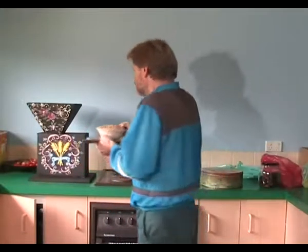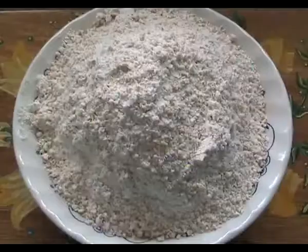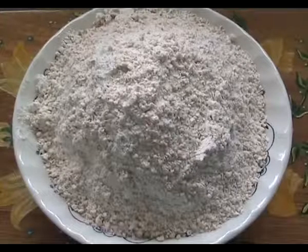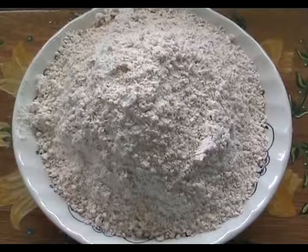So the next step is to put this whole grain wheat into our flour mill. In the mill, the wheat is ground between two meal stones. And what comes out of it is this — wholemeal flour. Nothing added. Nothing taken away.